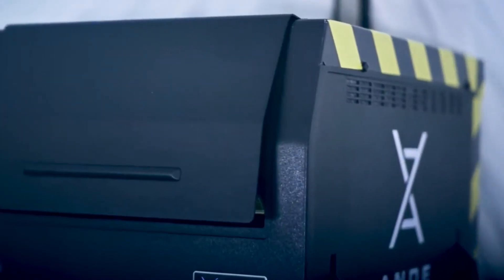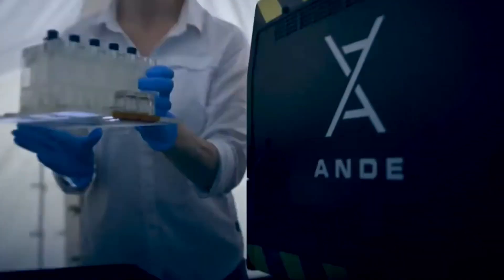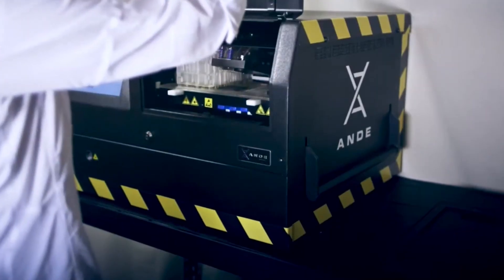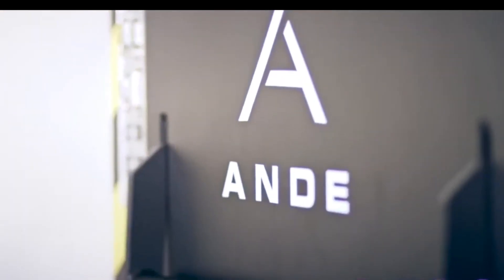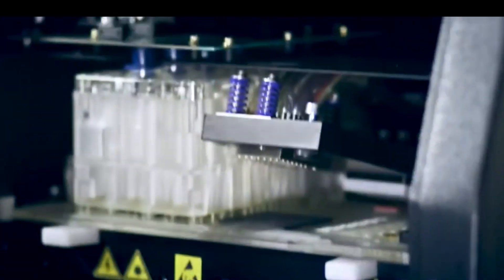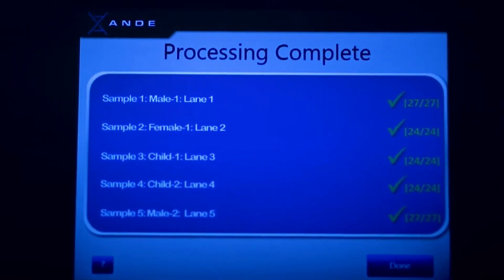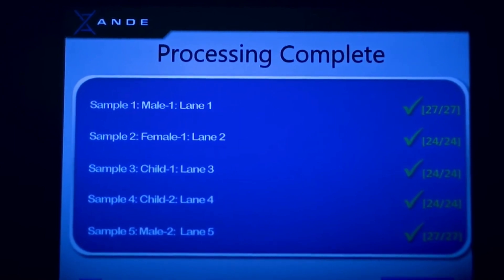I'm very excited. In the short time that we've been working with this program, we've had about 20 to 25 submissions and we've issued four Rapid DNA hits already. I feel that this is a technology that, if used properly and in consultation with our state police crime scene unit, can really be harnessed to maximize the investigative leads that could assist the law enforcement agencies that need this sort of analysis.